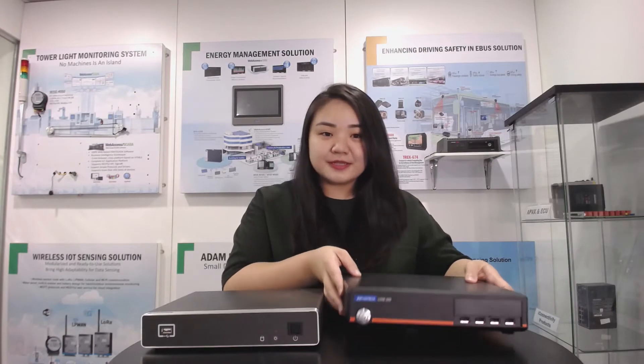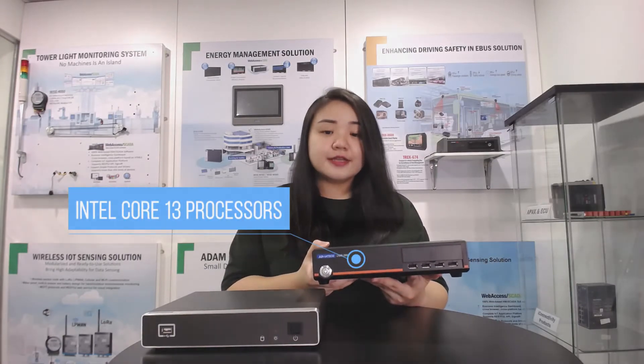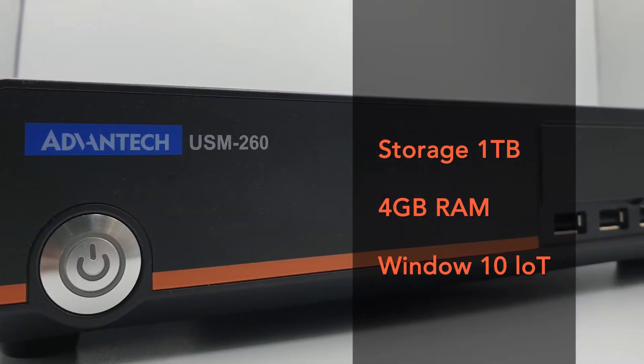It comes with Intel Core i3 processors, including 1TB storage, 4GB RAM, and Windows 10 IoT.